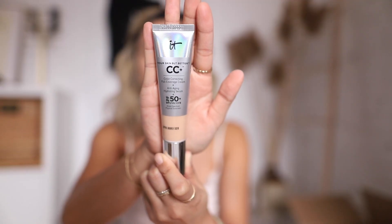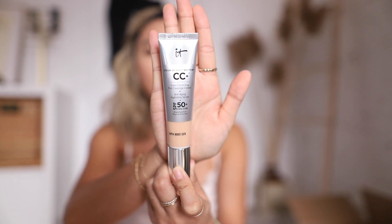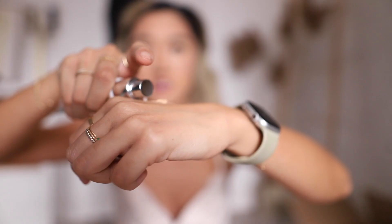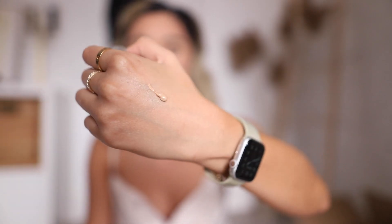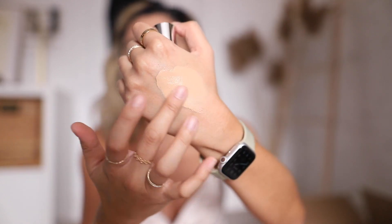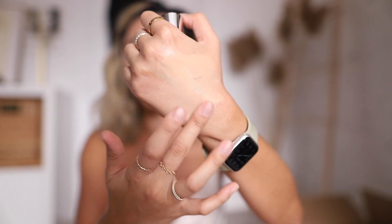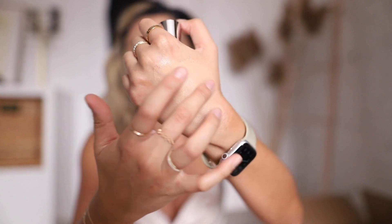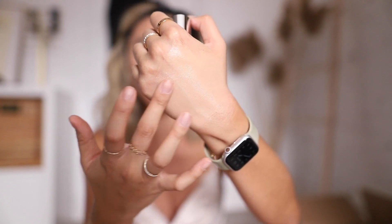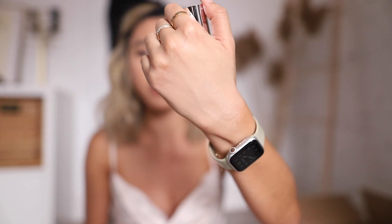Here's what the packaging looks like — it's got a pump so I can control the amount I want to use. Just to show you how the formula looks: it's a really nice, really blendable formula. My hands are obviously darker than my face, but as you can see, it's still pretty full coverage with just a beautiful moisturizing texture. I also find that this doesn't clog my pores, which some CC creams do. Just such a nice, flawless finish.